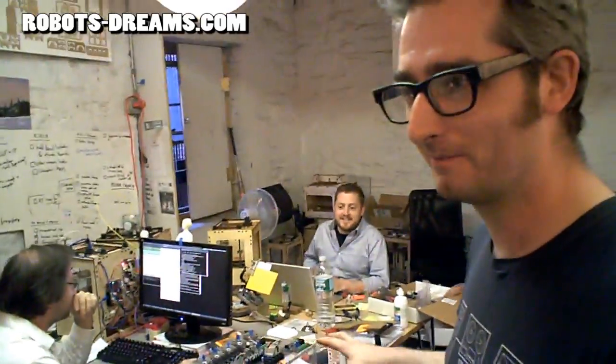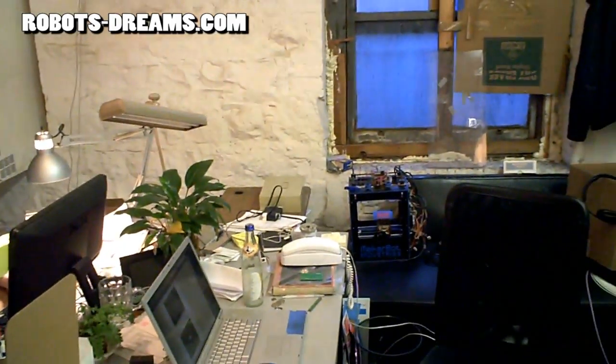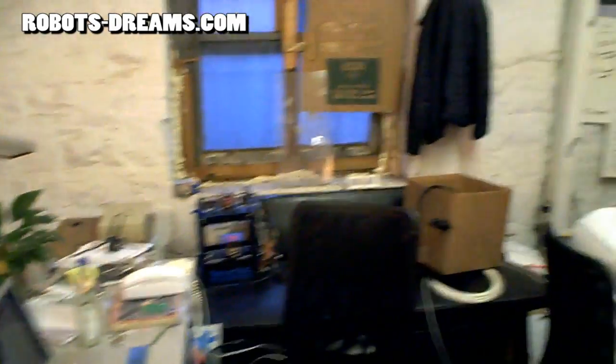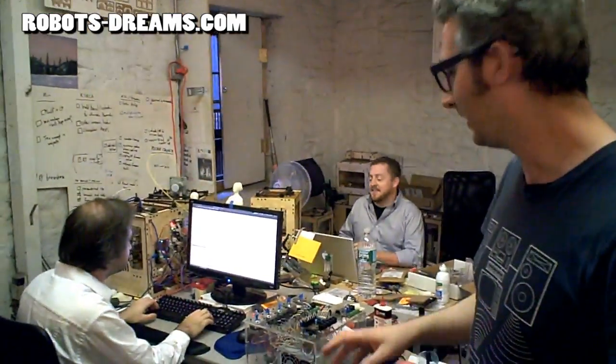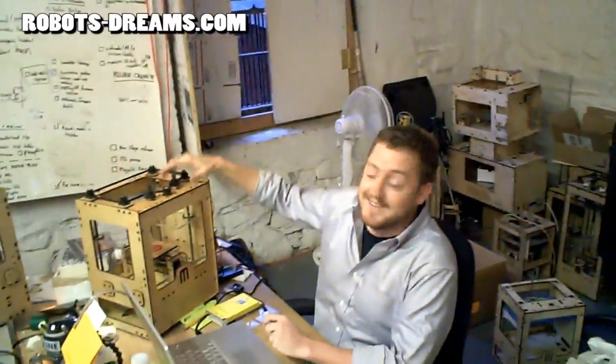As you can see, there's robotic parts spread asunder everywhere. We've got a MakerBot over there that's made up in the Tron fashion. We've got Adam testing new software and firmware awesomeness over here. And yours is being robot built.